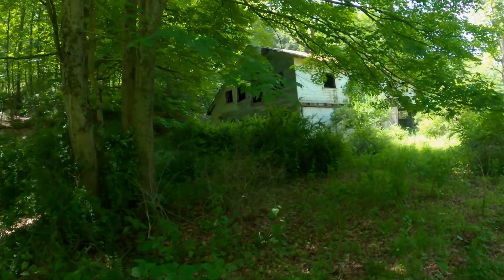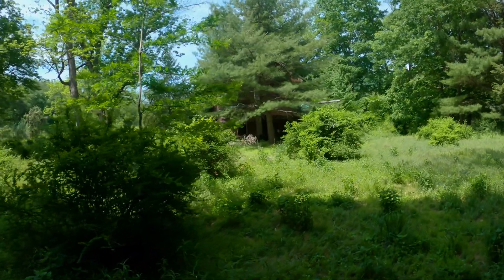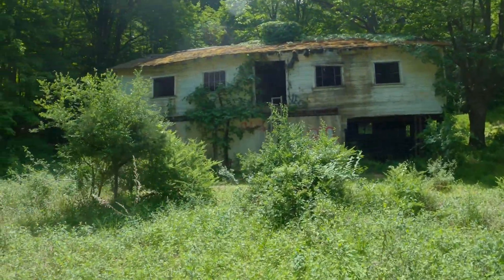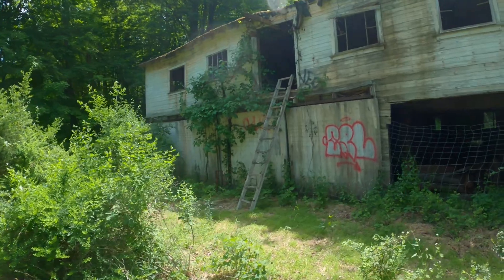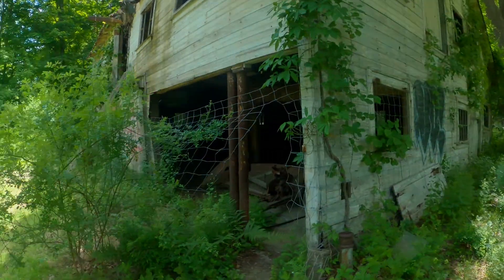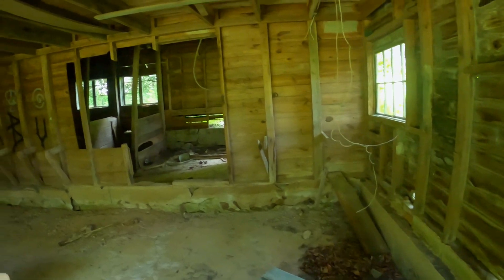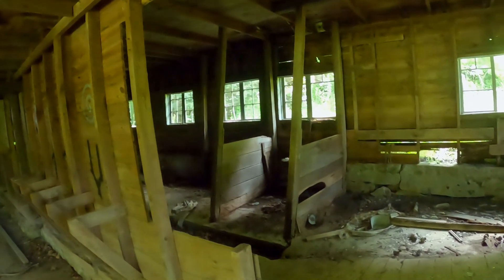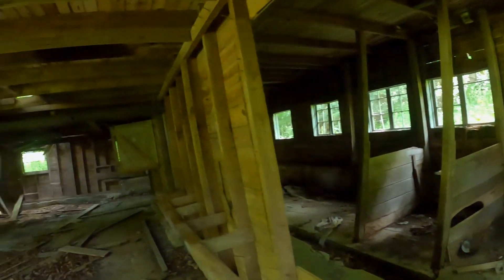At last I came upon a barn and a home of unknown origin. The condition of these places seemed brittle enough where I wasn't about to test the strength of the floors unless they were made of concrete.